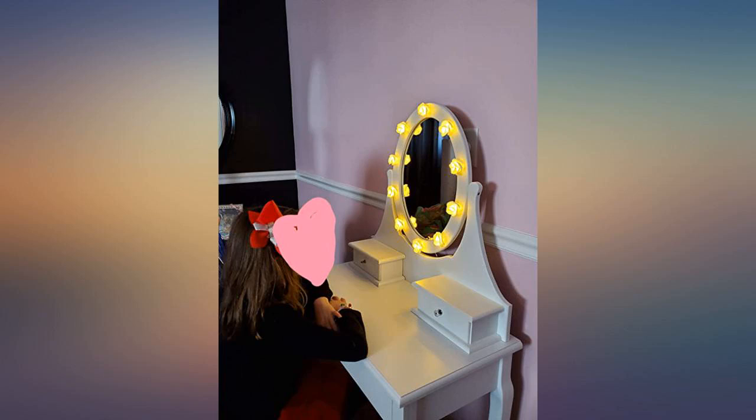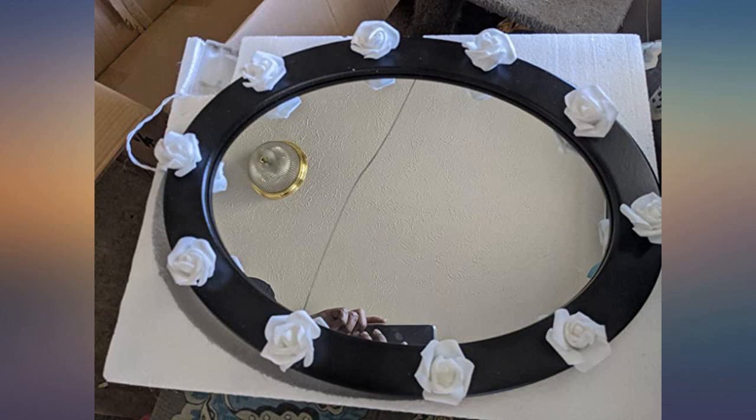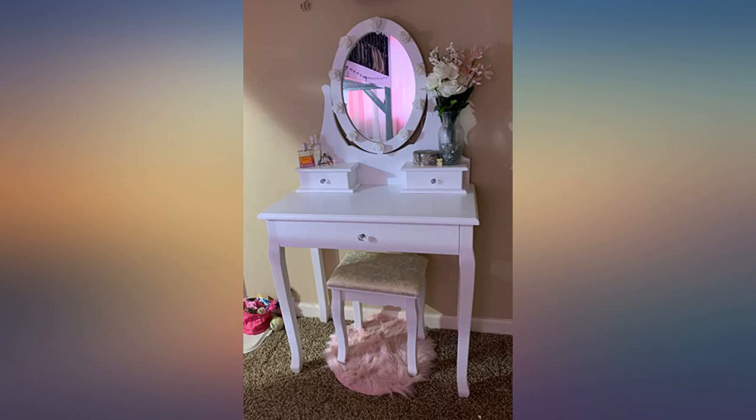I bought this for my daughter for Christmas. It's so pretty — the flower lights, I love them. I may have to get myself one too.